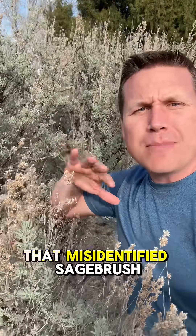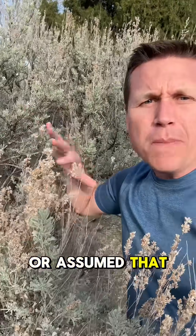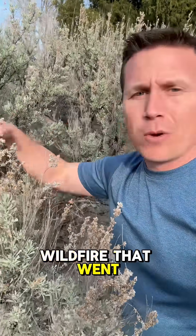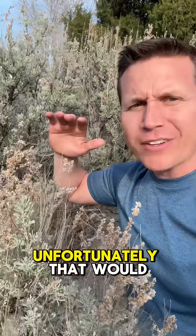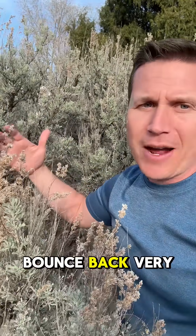There were a few of you that misidentified sagebrush as a tumbleweed or assumed that both were interchangeable and they're not. Sagebrush is native to the western United States and it's quite flammable. If there was a wildfire that went through and burned sagebrush, unfortunately that would be super detrimental to the sagebrush because they don't bounce back very easily and it takes a really long time for these things to grow. So don't get it mixed up with tumbleweed.